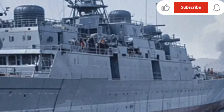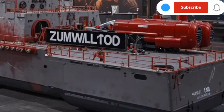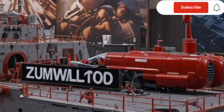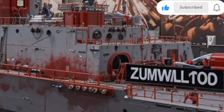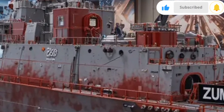The Zumwalt program has been a showcase of innovation, with the 2026 version refining every detail to enhance performance, reduce radar visibility, and improve mission versatility. With its striking angular shape, electric propulsion system, and advanced combat systems, the Zumwalt isn't just a ship — it's a statement of technological dominance at sea.